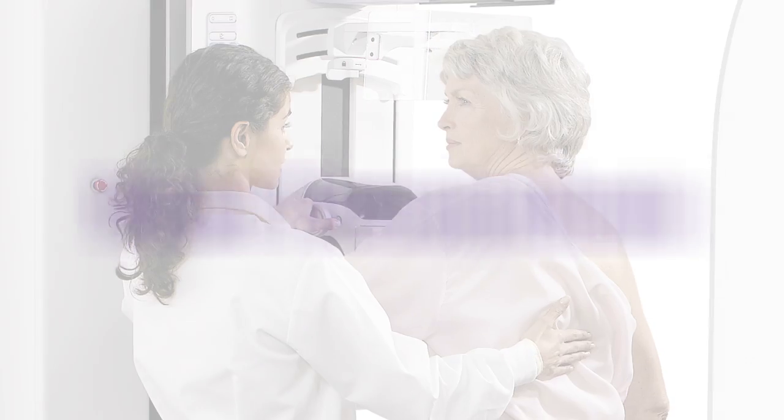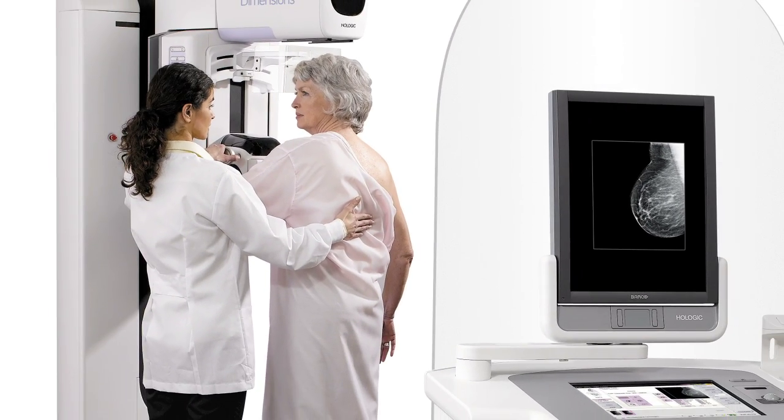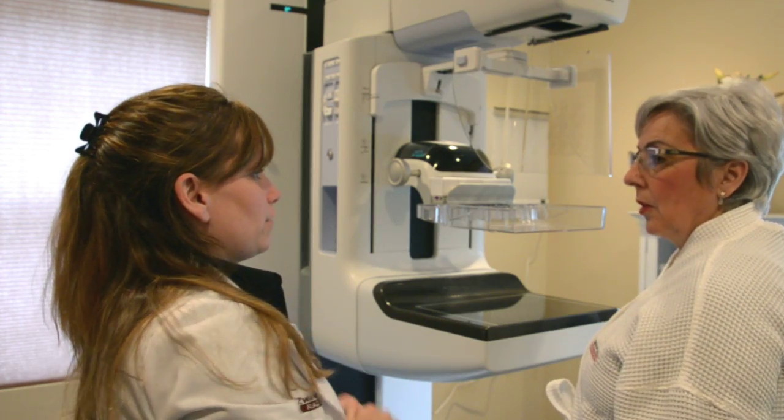3D Breast Tomosynthesis, also known as 3D Mammography, is a new groundbreaking tool in the fight against breast cancer. Over the years, mammography has been used to detect and diagnose breast abnormalities and has grown to become the standard of care for breast screening.